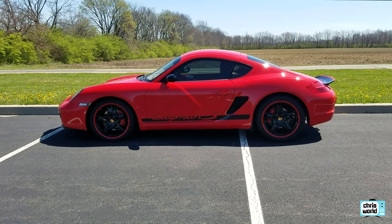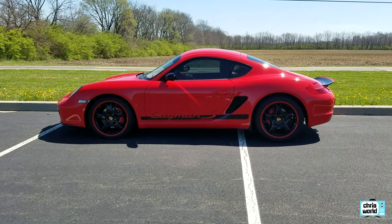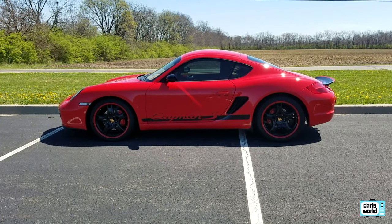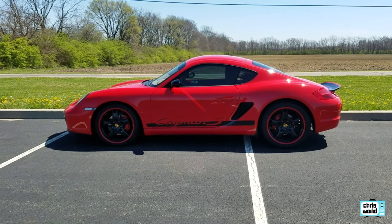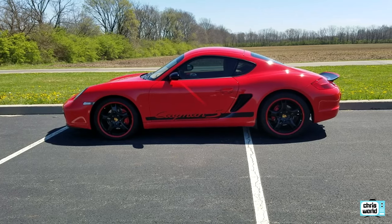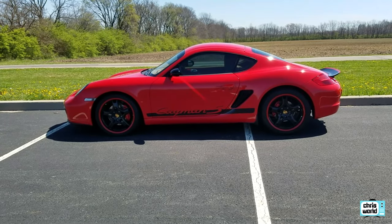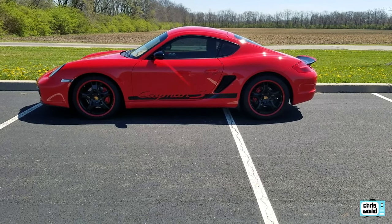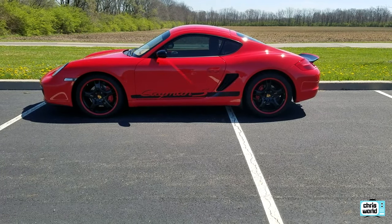2006 Porsche Cayman S. I bought this in 2009 after I sold my 944 Turbo. It had about 19,500 to 20,000 miles on it, and I've probably put 25,000 miles on it since then, so this is my daily driver.